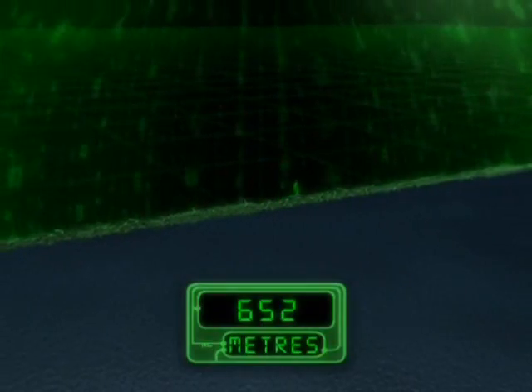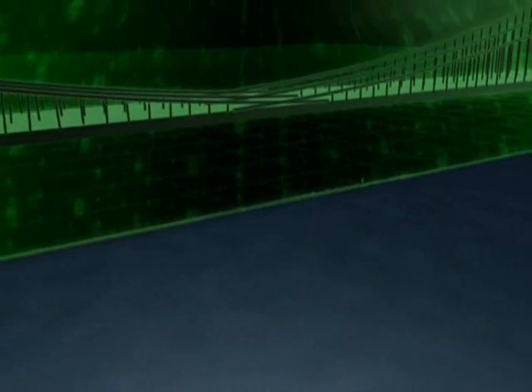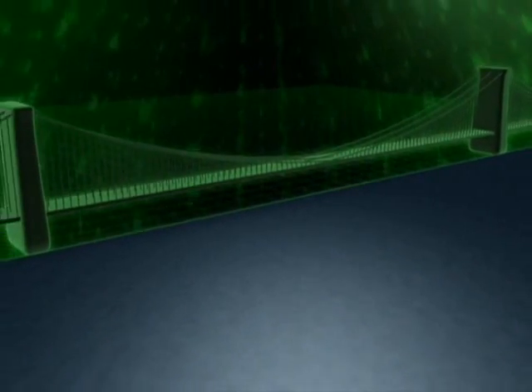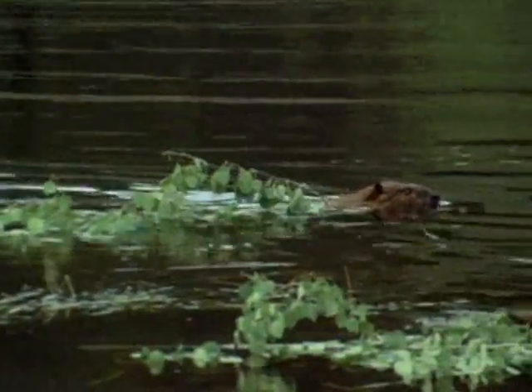The biggest beaver dam was more than 650 meters — that's long enough to stretch beneath the Brooklyn Bridge. And remember, beavers use nothing more than their teeth, paws and bottom to build it. No wonder people say they're busy as a beaver.